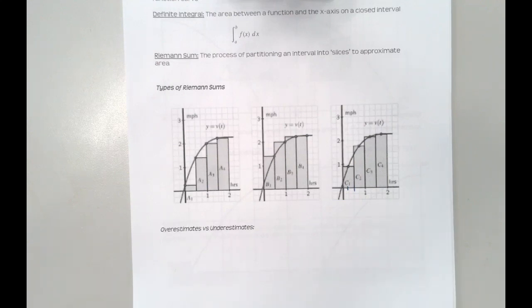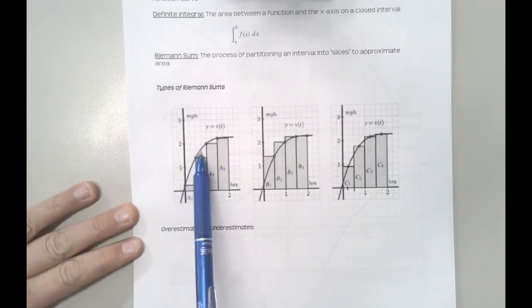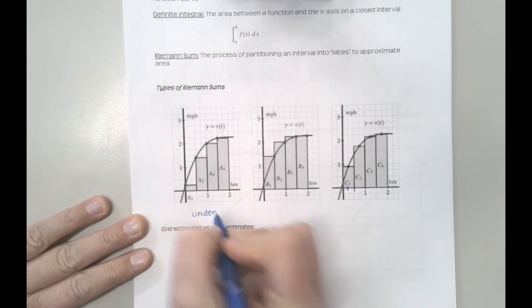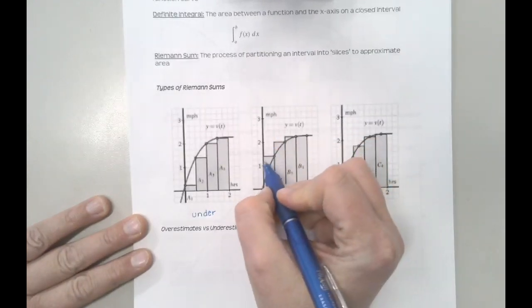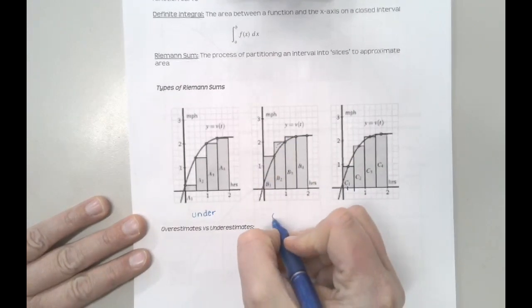One of the questions you'll be asked is when do we get an overestimate and when do we get an underestimate? I want to really caution you — this is one specific example of a function. When I look at the left Riemann sum, I see white space underneath, so this is definitely an underestimate. Whereas the right Riemann sum, my rectangles go above the function value — that's an overestimate.